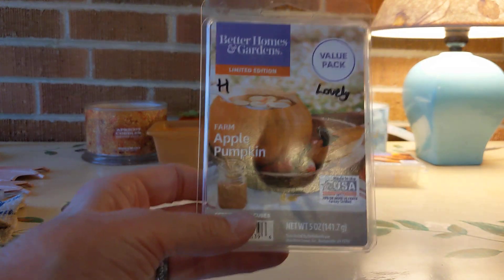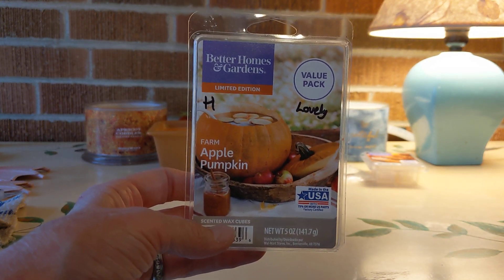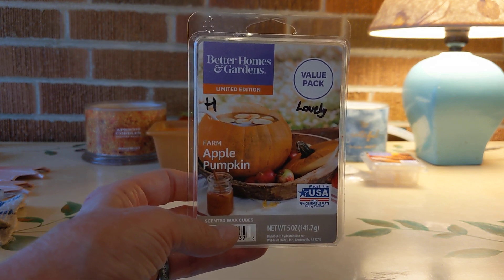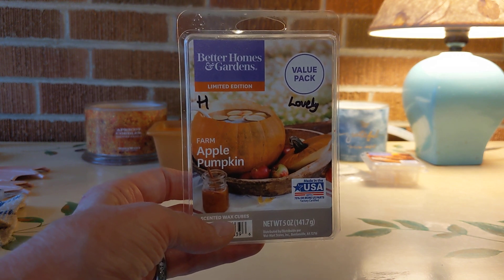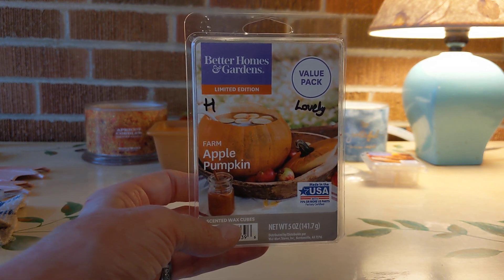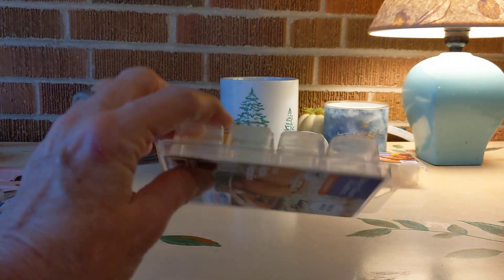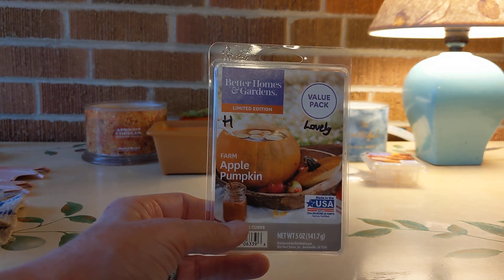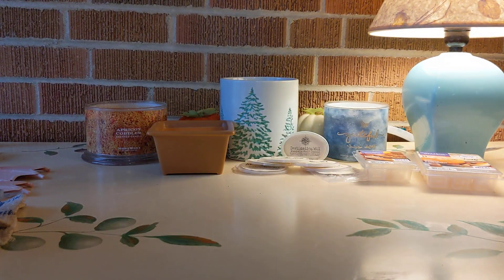Next up from Better Homes and Gardens — a favorite of mine — Farm Apple Pumpkin. So beautiful. I have in the past struggled a lot with apple scents, but this blend is so nice with the pumpkin; you don't get that apple right in your face. It's beautifully blended — high throw. This was the family size and I've gone through the whole thing. Really enjoyed that, and thanks to Susan Fitzpatrick who recommended this one.